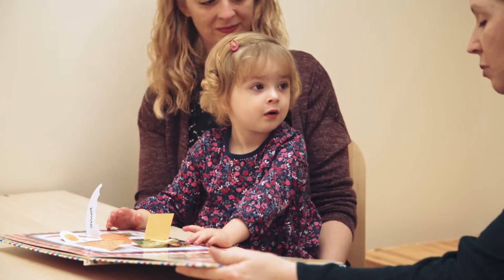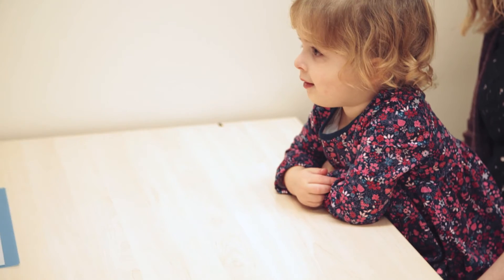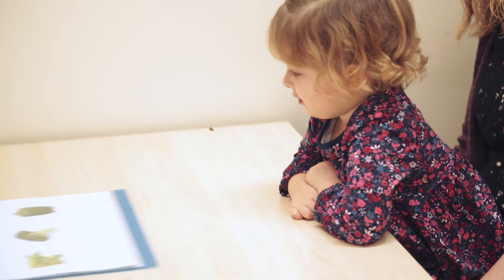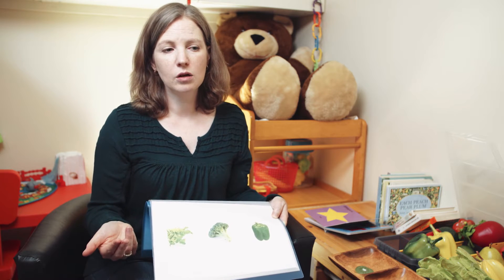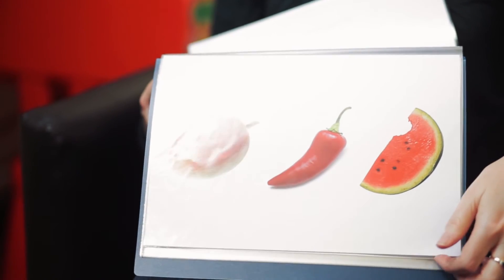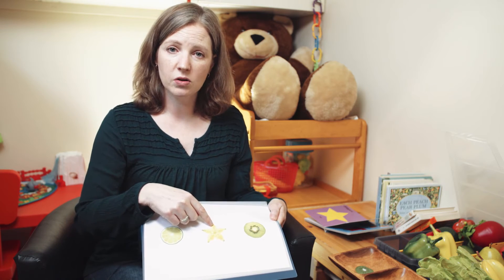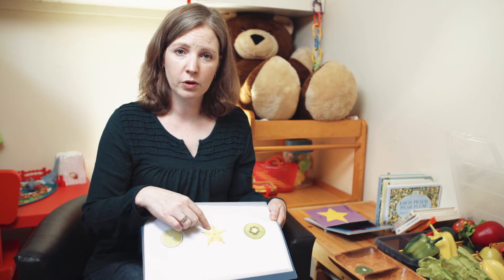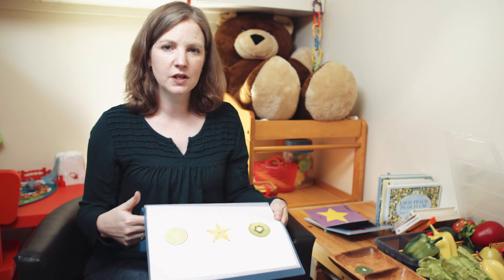Both groups of kids heard "carambola" six times, then we took the books away and wanted to know if they would recognize another picture of a starfruit or carambola. On each page there was a target fruit or vegetable and two distractors, and we asked the child to point to the target by name. If they know the word, they should get it right more than thirty-three percent of the time. So we would say "Show me broccoli," "Show me orange," "Show me watermelon," "Show me carambola," and looked at which one they pointed to.